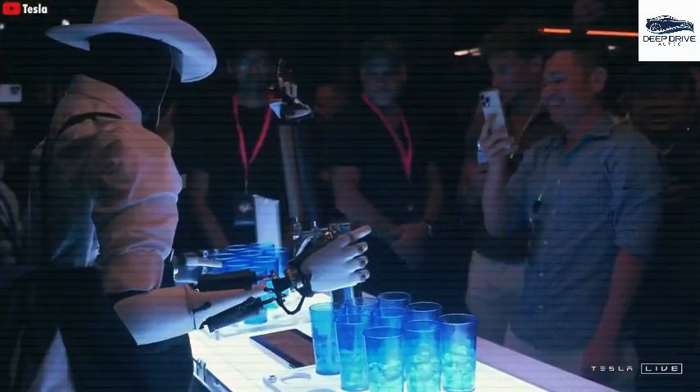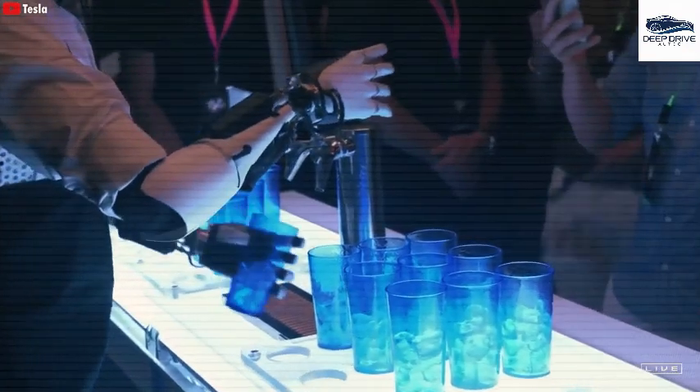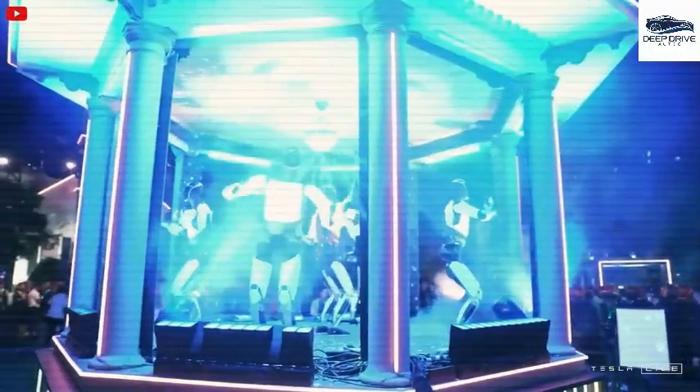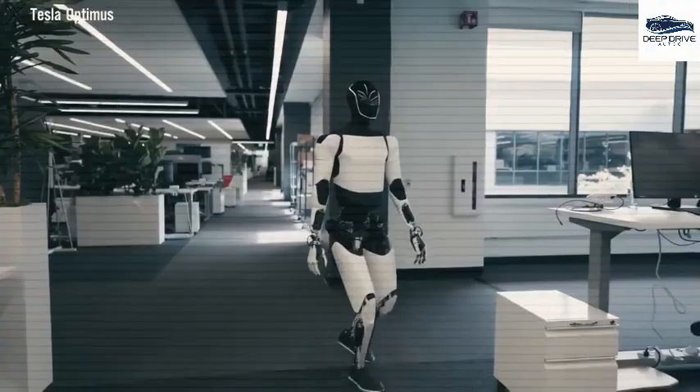In culinary applications, Optimus achieves an impressive precision of 0.05 inches in slicing and chopping, operating 40% faster than the average home cook. Its consistent performance in stirring and cake decorating further enhances the quality of culinary results.